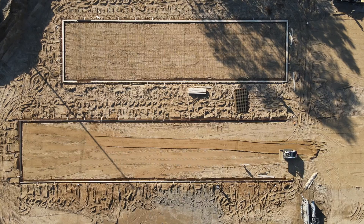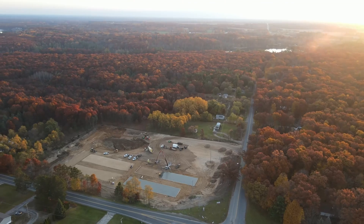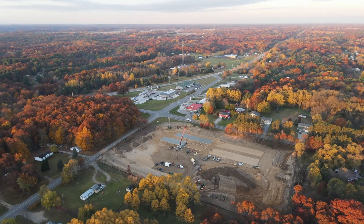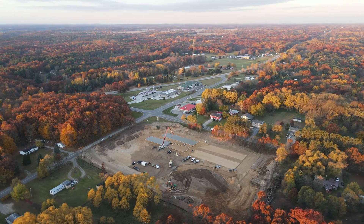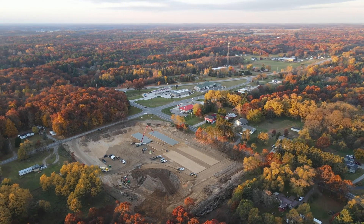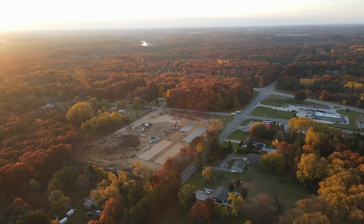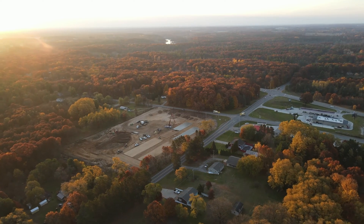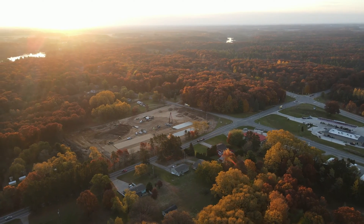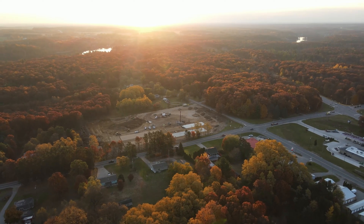Between the four foundations, we had to pour two of them on one day and then two of them a couple of weeks later. At the time we did these foundations in late October and early November, we had a few problems working against us. First, there was a shortage in the raw materials needed to make concrete in Michigan, which didn't make it more expensive but made it a lot harder to schedule, because we didn't know on any given day if they would have enough material to make the concrete the next day. The weather is also very unpredictable in Michigan, especially in the middle of fall — it could be 70 degrees one day and snowing another, with a lot of rain in between.